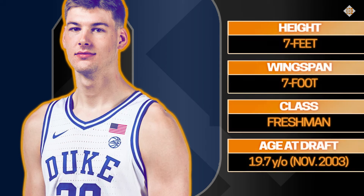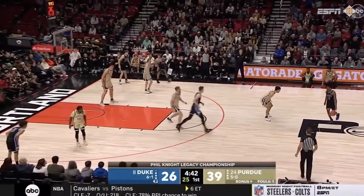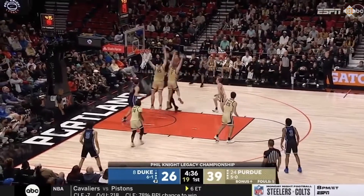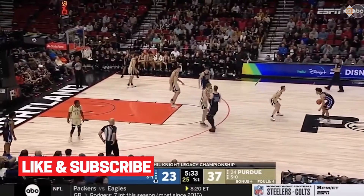At just about 7 feet, Kyle Filipowski is as big as many centers, but his skillset and limited athletic profile really means that he projects as a very versatile forward. I want to start with the Duke freshman on the inside, which is both where he's most comfortable right now and where he's gotta keep growing.